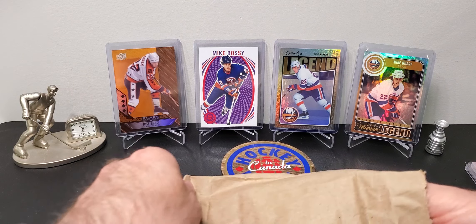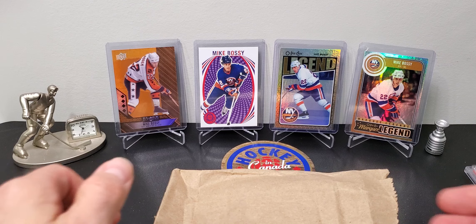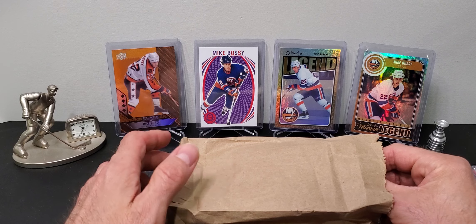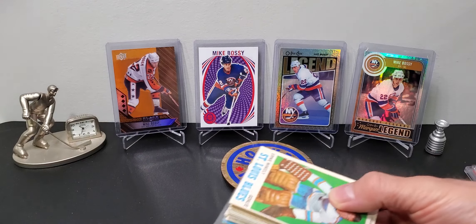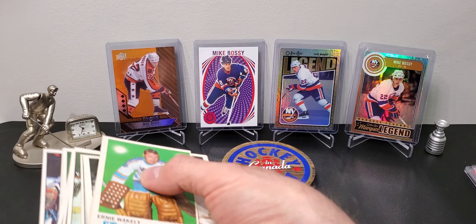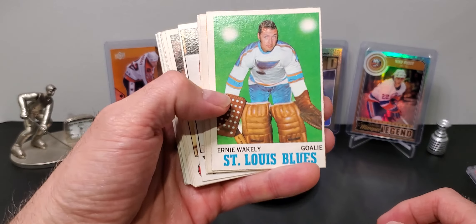Today I went out to another comic store. Somebody had told me they had singles, so I went through their vintage hockey card box. It was like 25 cents to 40 cents a card depending on the year. I got 50 cards for $20 - average price about 40 cents a card.